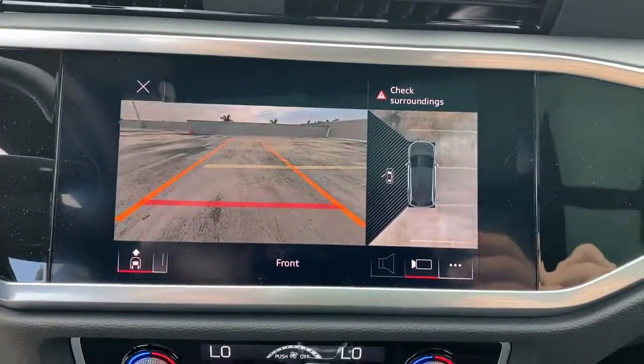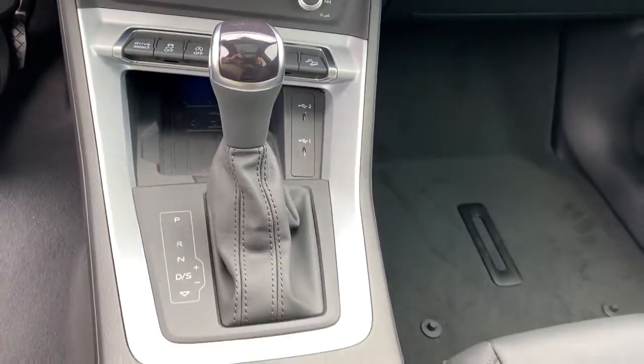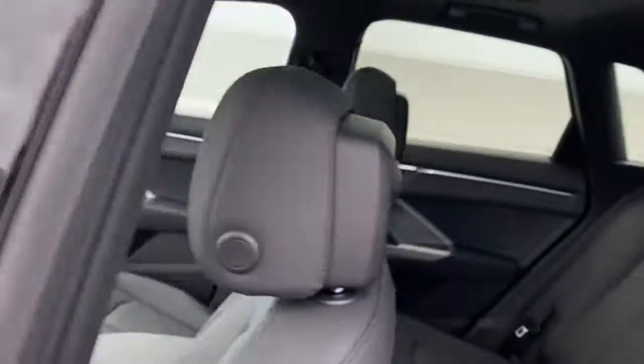Indulge in the pleasure of luxury and style in this striking Q3. Treat yourself to a test drive today. Our staff will toss you the keys and give you an outstanding customer experience.